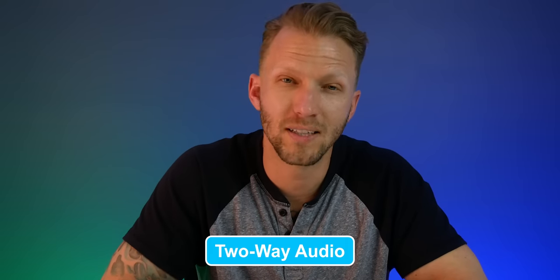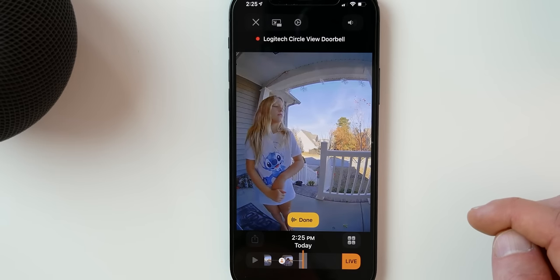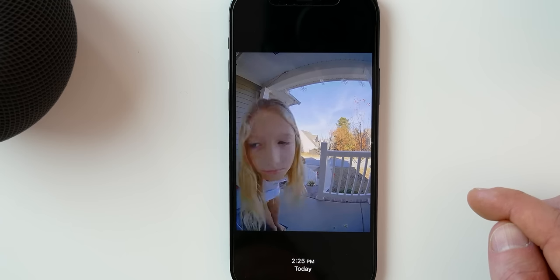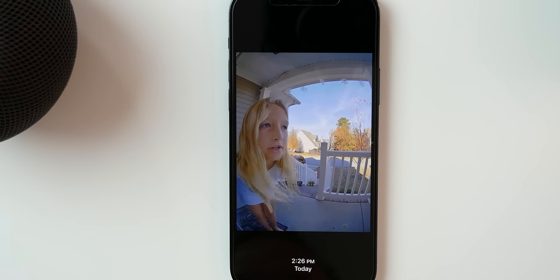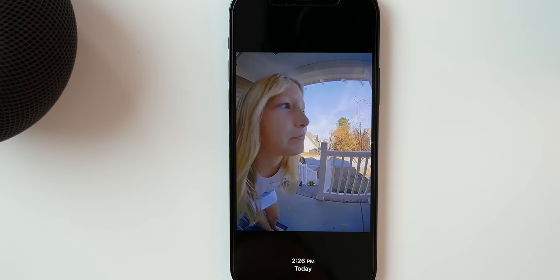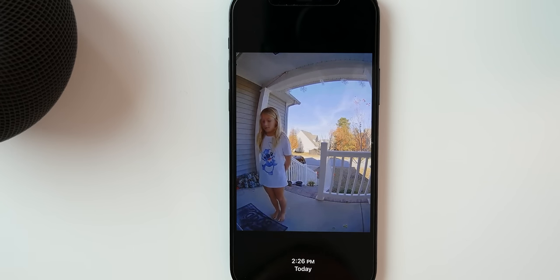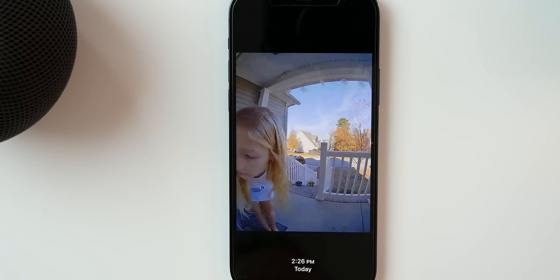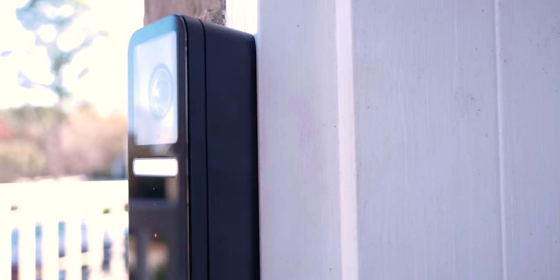The two-way audio worked great. I did find that the speaker volume on the actual doorbell was a little low, so it worked best when the person got a little bit closer to the doorbell. There was really no lag when talking to someone, so overall this worked well. The audio was clear on both ends and seemed responsive enough to hold a conversation. I do wish the speaker volume on the doorbell was a little bit louder.